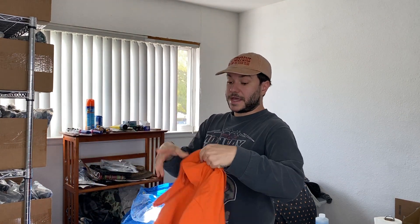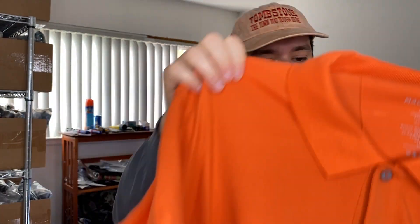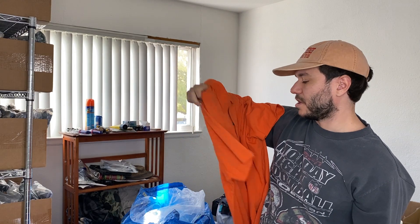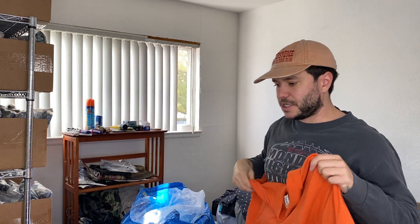Mac Weldon historically has performed very well for me in the under $20 range. This was four dollars — 25% off, maybe $3.75 — just a polo shirt.